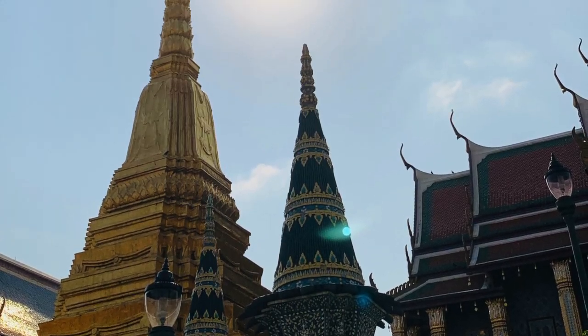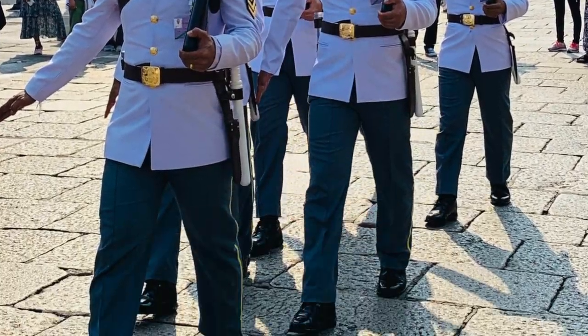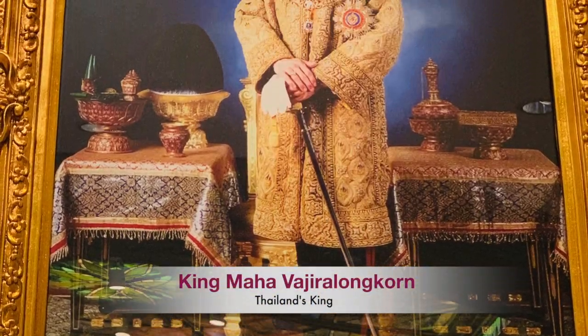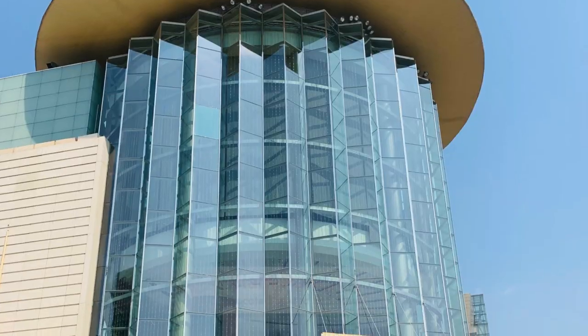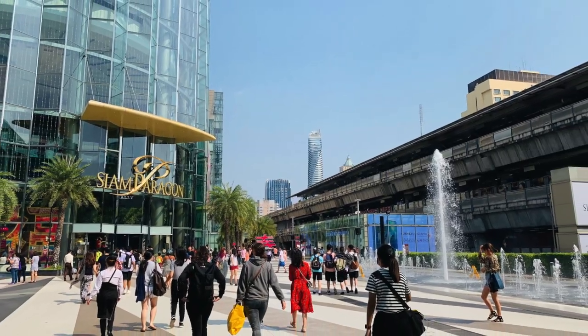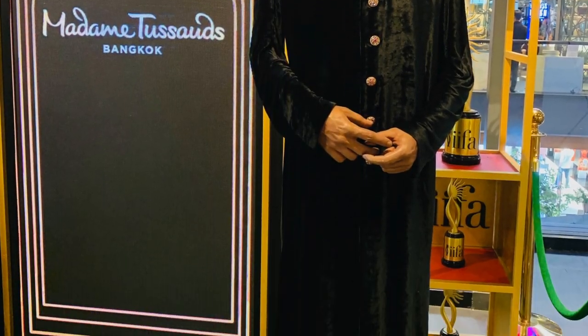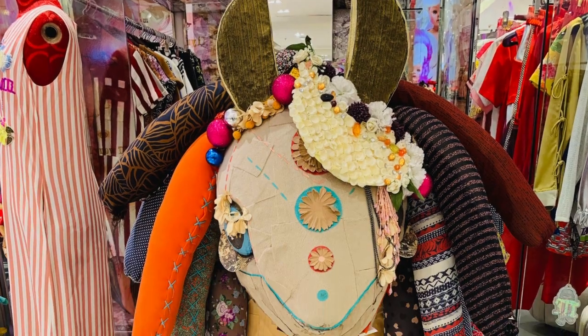When you are done with the Grand Palace, don't miss out the Thai royal guards change performance, and you would see Thailand's king photos everywhere. Now it's evening and it's time for shopping. I recommend visiting Siam Paragon, Siam Square, and MBK Center for shopping.